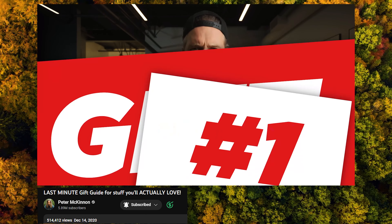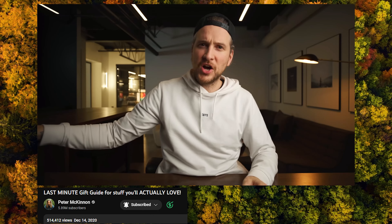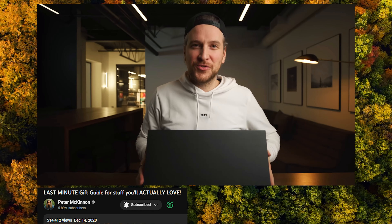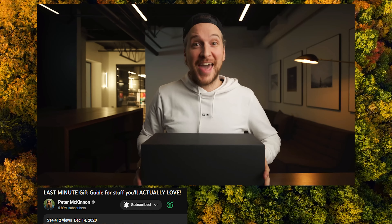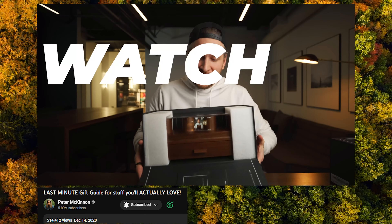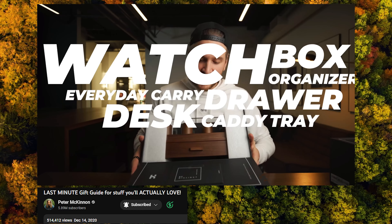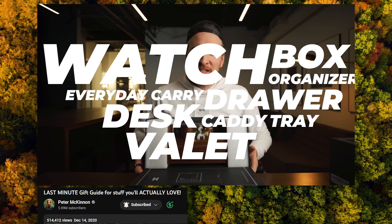It was a video Peter McKinnon did — he had this product guide list he went over, and the number one on the list, the moment we've all been waiting for, was from a company called Home and Hadfield. It's like a watch box organizer, everyday carry drawer, desk caddy tray valet — all of those things — and it is sick.